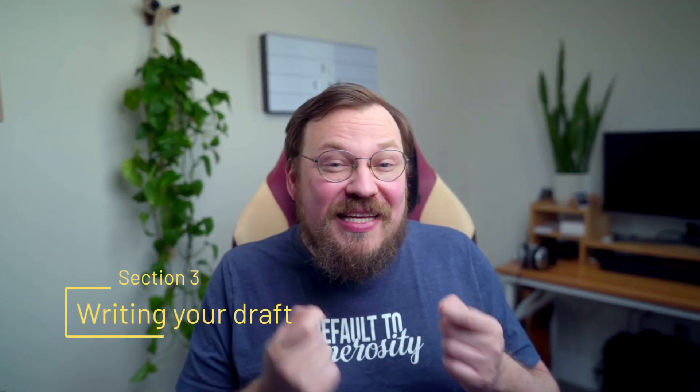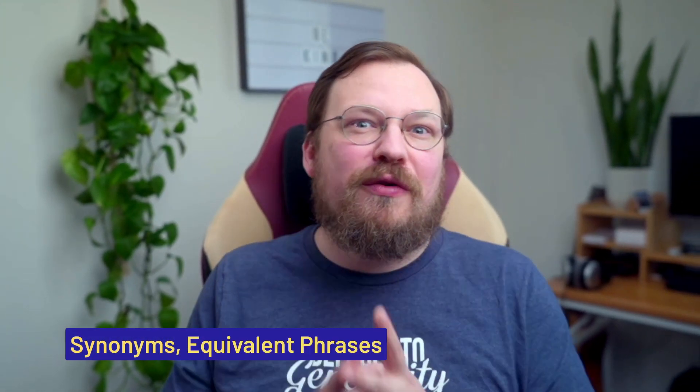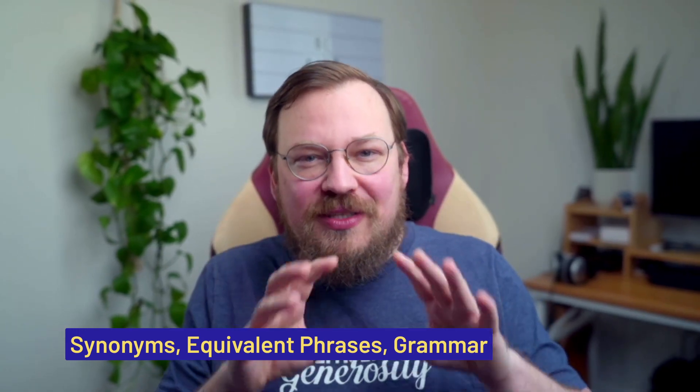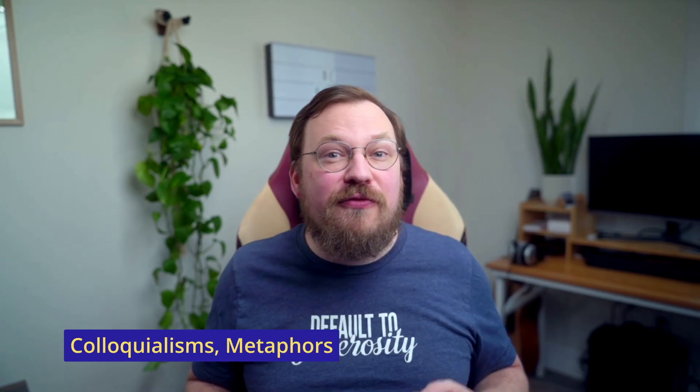Now comes the actual writing part. I write words and they become paragraphs — I do this by hand. It is after this initial draft that I use ChatGPT. Well, actually that's not entirely true — I often ask the tool to give me synonyms, equivalent phrases, or grammar corrections during the actual writing process as well. I tend to specify a high number for these answers, like 'give me 10 synonyms for the phrase small stuff,' because I want to have some choice. I ask ChatGPT for colloquialisms, metaphors, sometimes even for jokes.